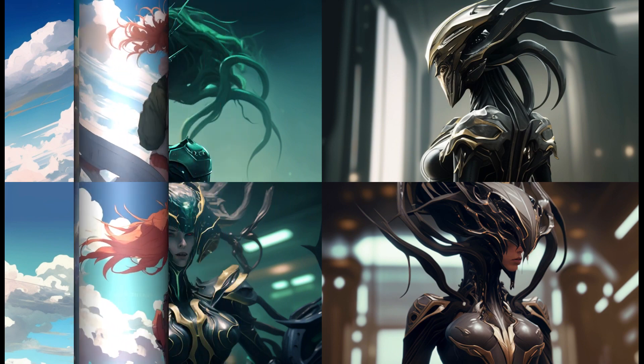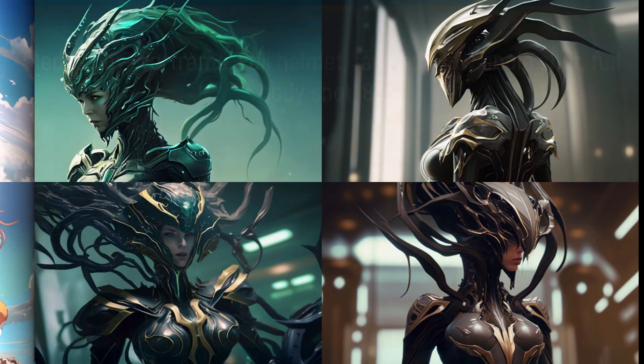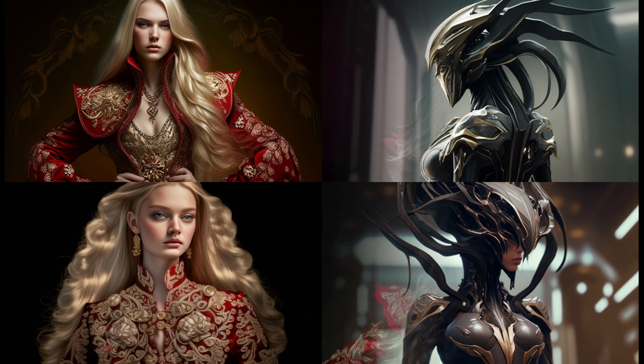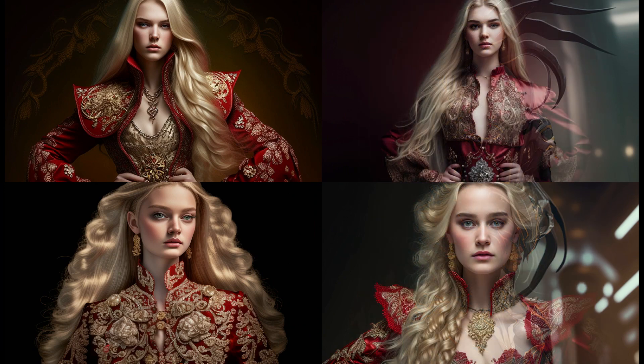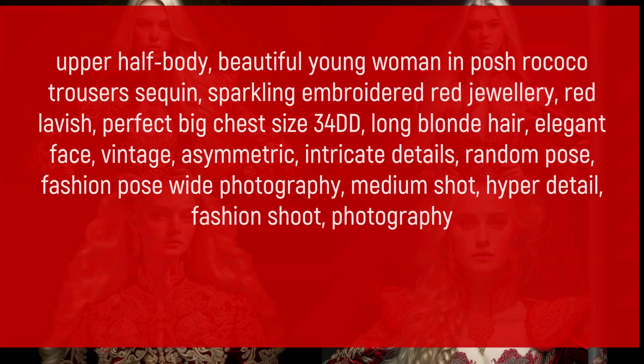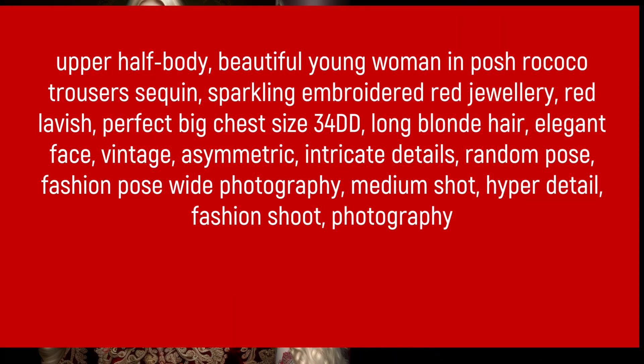Beautiful anime girl sitting on a beach gazing at thousands of stars in the sky. Woman's back featuring a full ancient Japanese samurai colorful tattoo with a glowing elegant design, captured in cinematic lighting with a samurai wrapping style.